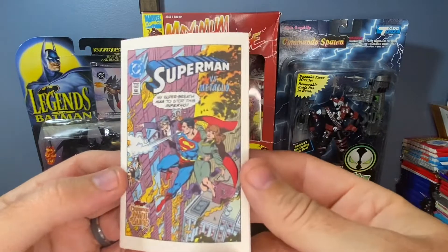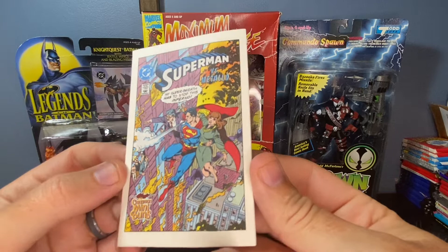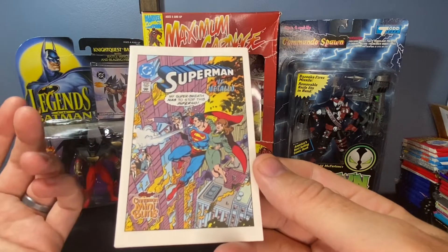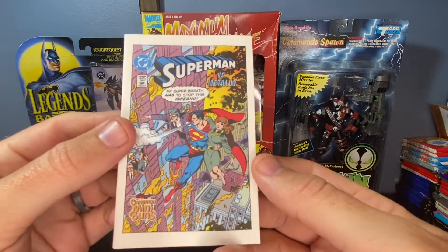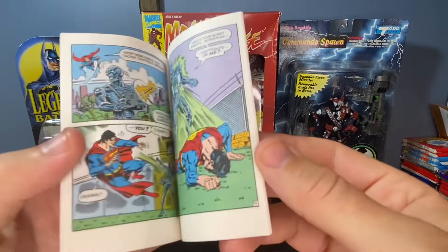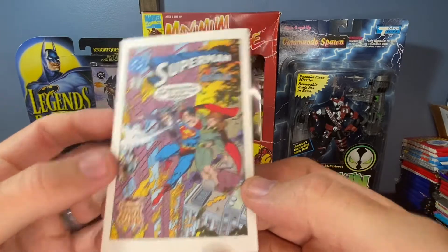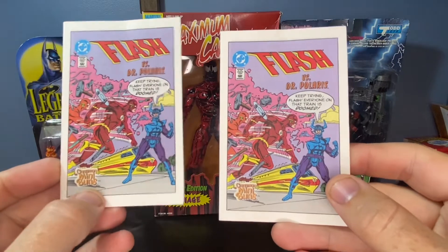I can't find any sold comps on these. I've tried searching in a number of different ways. There are a bunch listed anywhere between $15 and $20, so I would think the realistic value is around $5 to $10 on this one here. But it's a cool little mini-comic and really good condition for being a cereal prize. These are really nice. We have these two Flash comics versus Dr. Polaris.